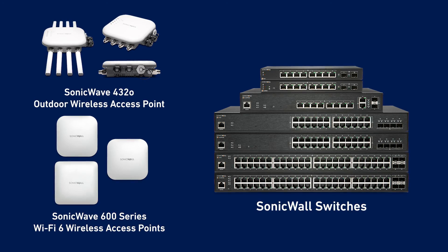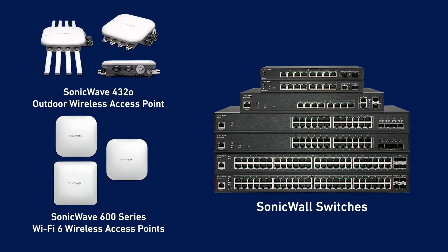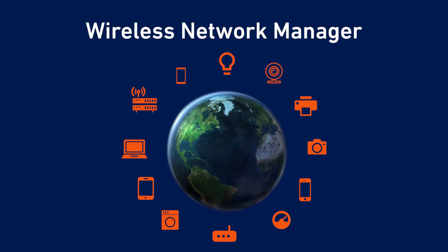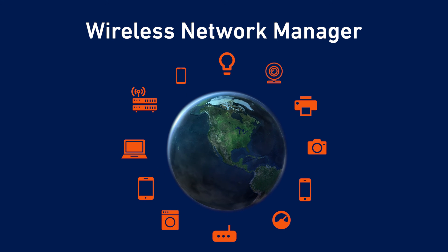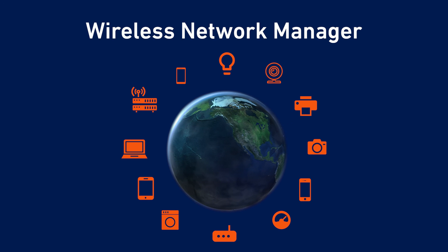SonicWall access points and switches can also continue to work independently of Wireless Network Manager during an internet outage, so you can ensure business continuity. With ultimate scalability and cloud convenience, Wireless Network Manager helps you support the explosive growth of wireless devices without compromising wireless management and security.